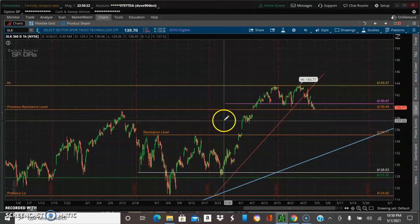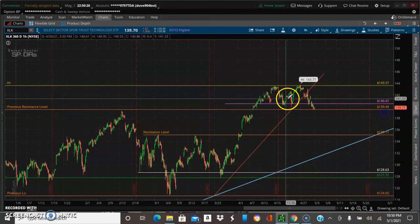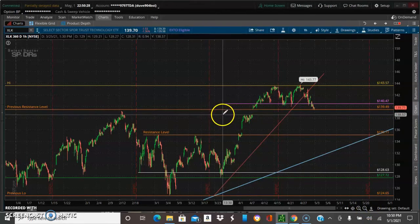We do have a little area right here, so I'm going to go ahead and add another purple line right here.